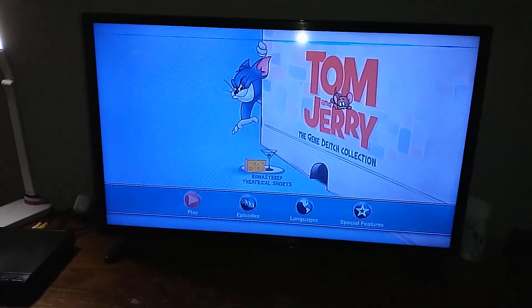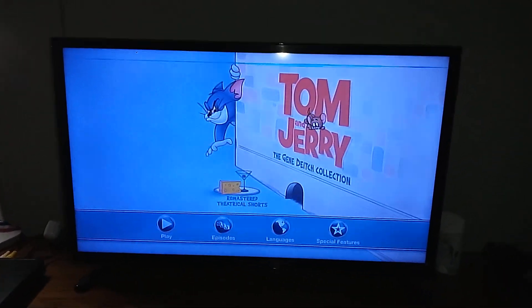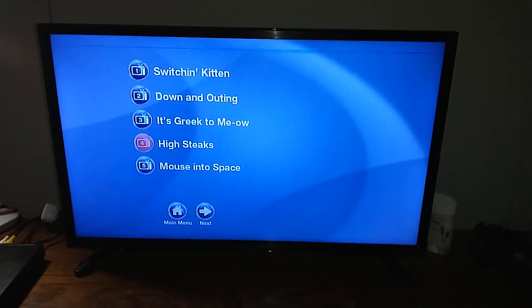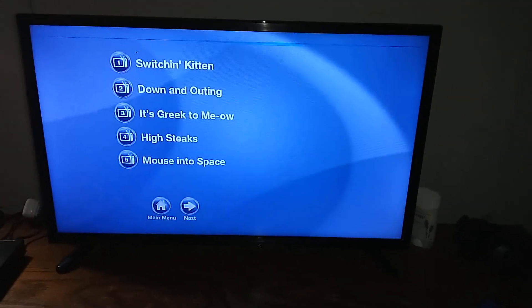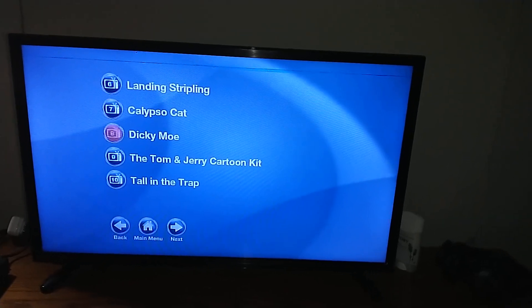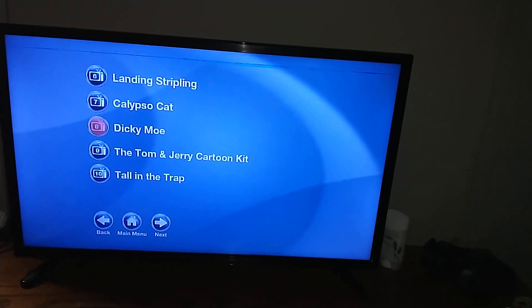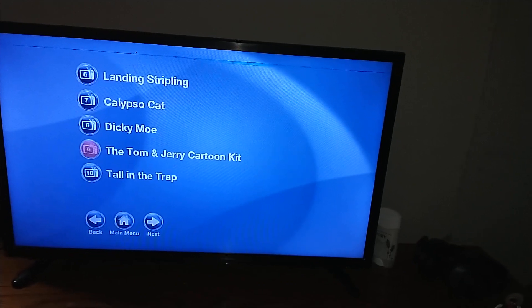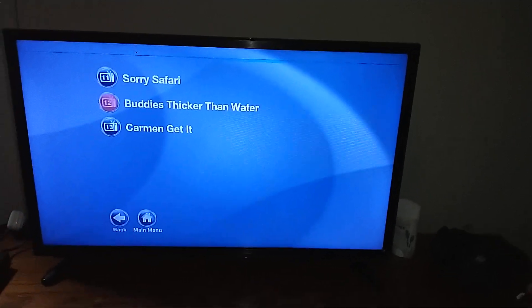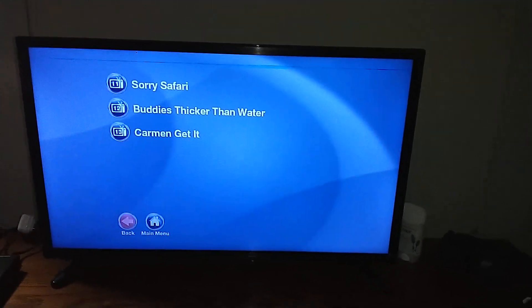So we have Play and Episodes. There are four episodes: Switching Kids, Down and Outing, It's Greek to Meow, High Stakes, Mouse into Space, Lightning Stripling, Collapse Video Cat, Dicky Moe, Tom and Jerry Cartoon Kit, Tall in the Trap, Sorry Safari, Buddy Sticker to Water, and Carmen Get It.